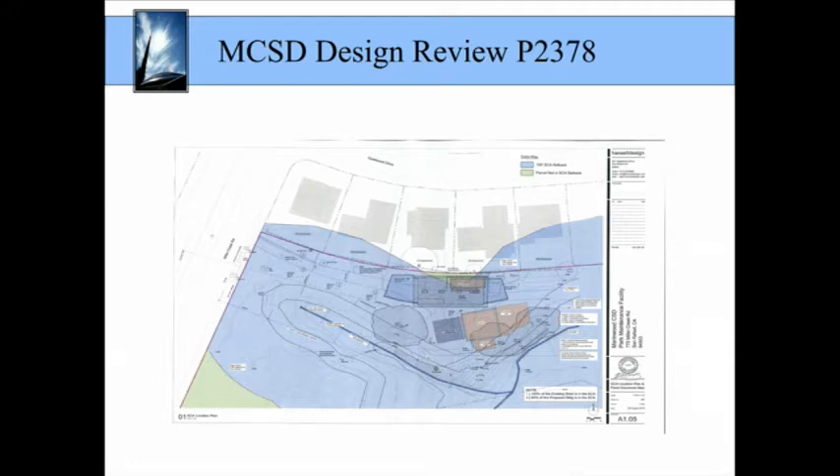The second exception to SCA compliance is a multi-part test. First, this exception states that if development outside of the SCA is infeasible, then the exception is met. The district has evaluated different locations for the facility, both on its owned properties and properties that the district does not own. More details regarding these alternative sites are shown on sheet A 1.03 of the project plans. The district contends that development outside of the SCA is infeasible for this project. In addition, the exception to the SCA policies applies if development outside of the SCA would have greater impacts to water quality, wildlife habitat, other sensitive biological resources, or other environmental constraints. It doesn't appear that development outside of the SCA would result in greater impacts as stated under the policy.